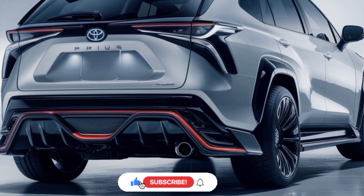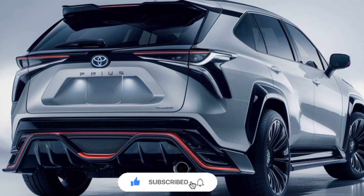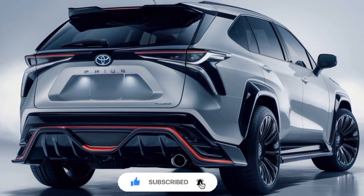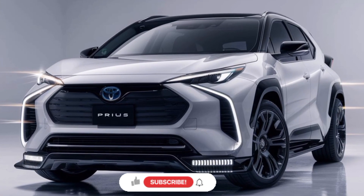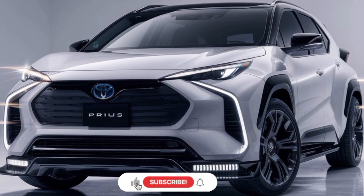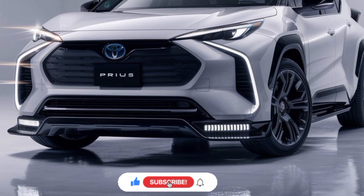The exterior of the 2025 Prius has undergone a striking transformation, with a sleeker and more aerodynamic silhouette that enhances its eco-friendly credentials. The distinctive Prius shape has been refined, with a lower roofline and a more prominent front grille that gives the car a bold and modern appearance.